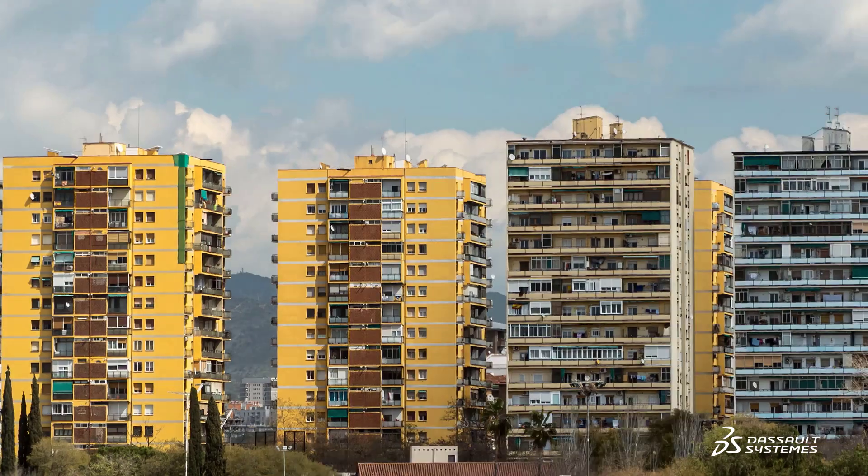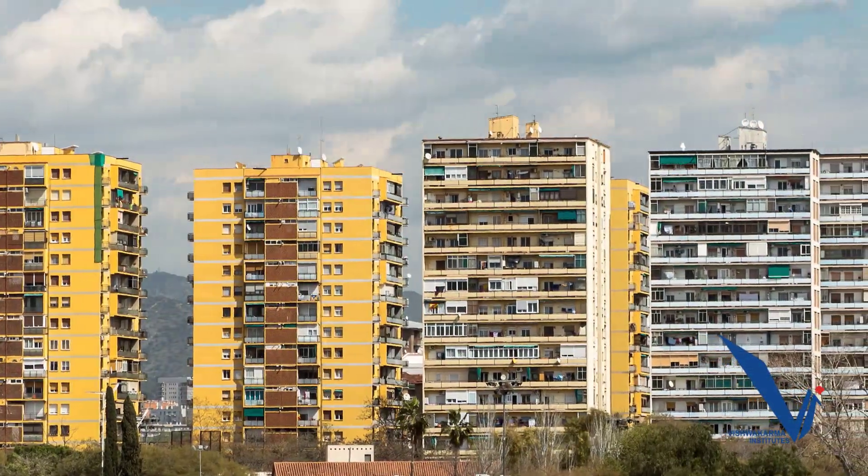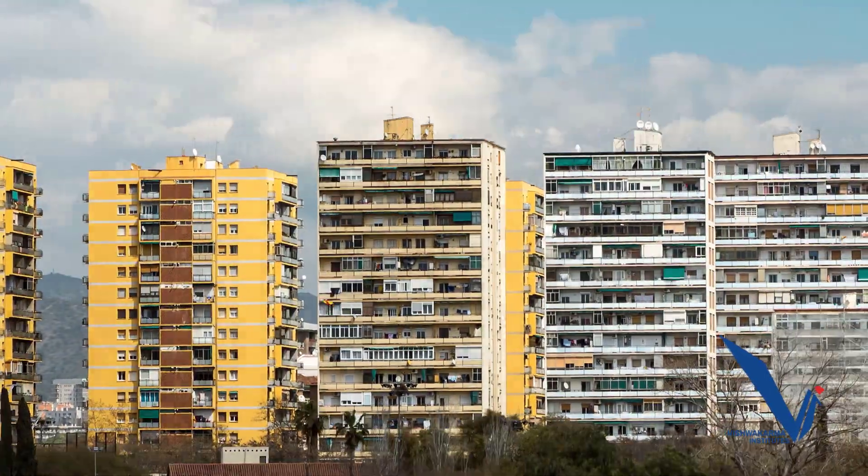I am a student of Vishwakarma Institute of Technology, Pune, and a part of this Pavan Mitra project, which is a mini energy solution for individual households. The idea of this project came to me when I experienced fast-flowing winds while I was strolling in the balcony of my friend's apartment who stays in a high-rise building.